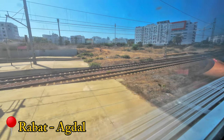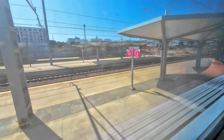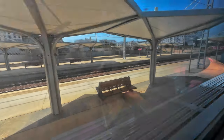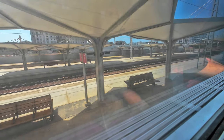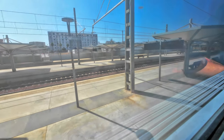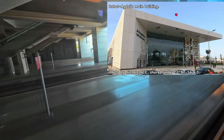50 minutes after departing Casa Voyageur, we arrive in Rabat, Morocco's capital, for a brief 3-minute stop. This station, Rabat-Agdal, was modernized to receive this high-speed service, being today as spectacular as Casa Voyageur. Once again, a sizable number of passengers wait for the train.